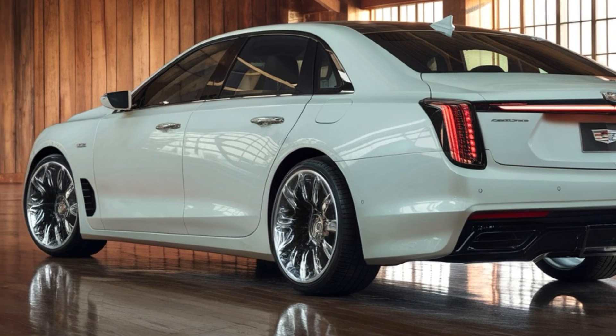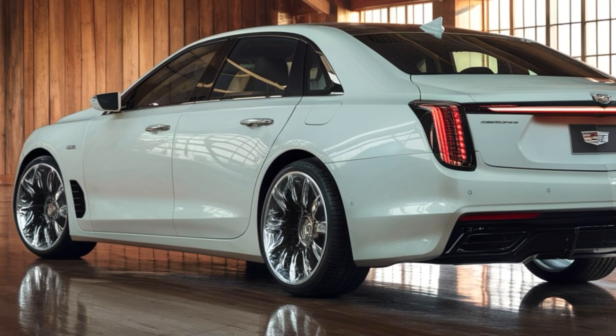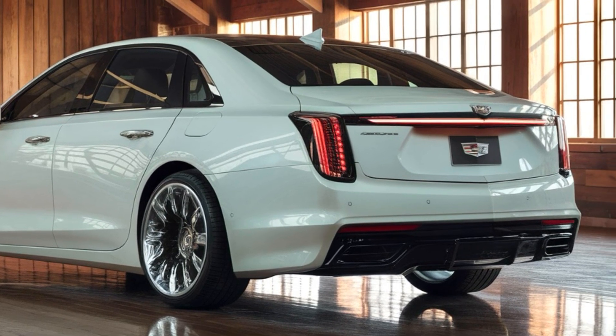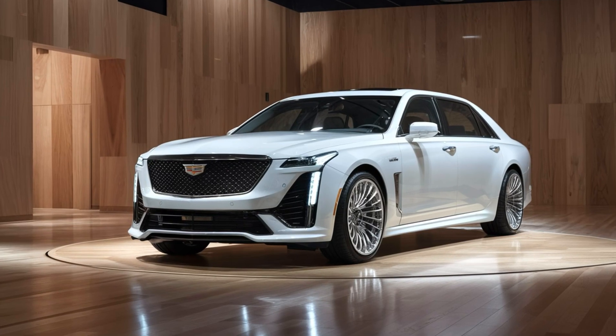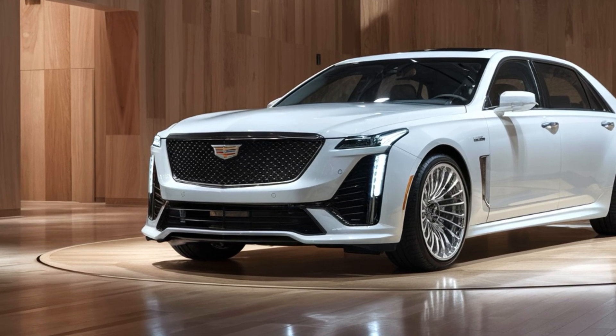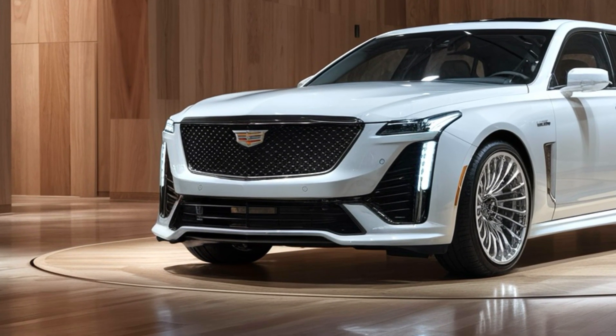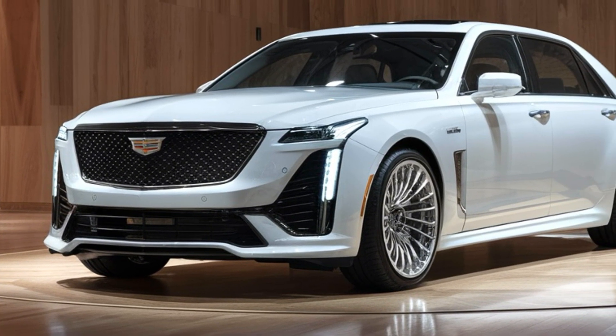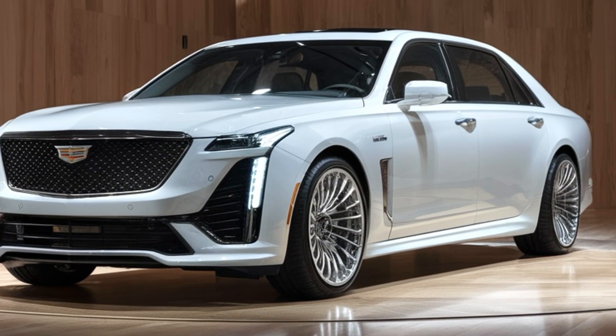One of the unique selling points of the Fleetwood Brum is its emphasis on personalization. Cadillac offers a range of bespoke options, from custom paint colors to unique interior materials, allowing owners to create a vehicle that truly reflects their style. This level of customization, combined with the car's inherent luxury and performance, makes the Fleetwood Brum stand out in the competitive luxury sedan market.